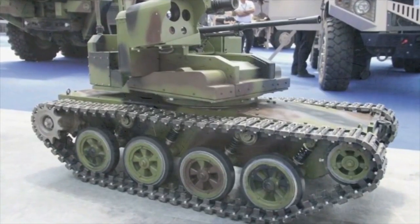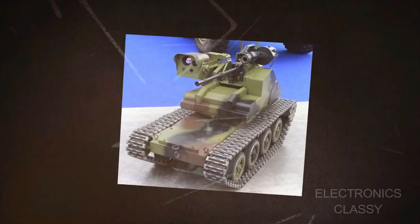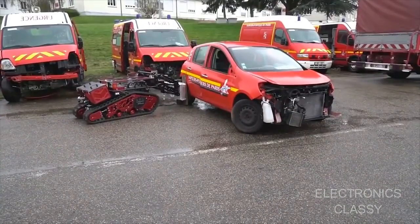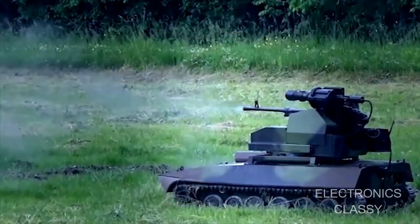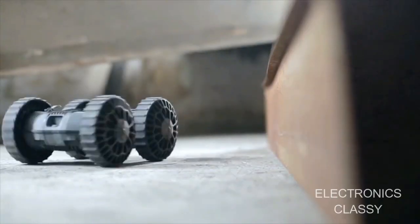You are watching Electronics Classy YouTube channel. In the modern world, soldiers in warfare are some of the most vulnerable people in the world, but significant improvements have been made to protect our brave soldiers on the battlefield. Unmanned ground vehicles are becoming the best companions of our brave men and women in the deadly field of war. Today in this video, we will cover some of the most advanced and latest military vehicles.